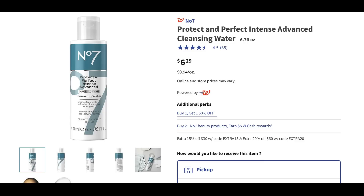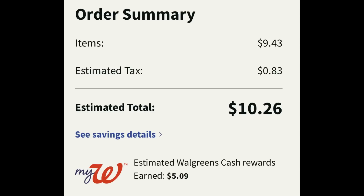Here we have a deal on Number 7 products. When you buy two Number 7 beauty products you earn five dollars in Walgreens cash, and products are priced at buy one get one fifty percent off. This cleansing water is priced at six dollars and twenty-nine cents. Add two to cart — one's full price and the second rings up fifty percent off. Total comes to nine dollars and forty-three cents; with tax we're at ten dollars and twenty-six cents, but you earn back five dollars in Walgreens cash for purchasing two. So they end up being a little over two dollars and fifty cents per product.